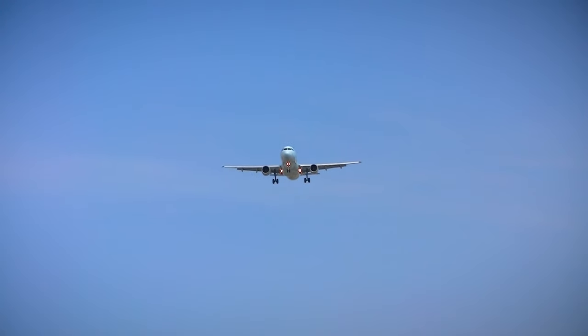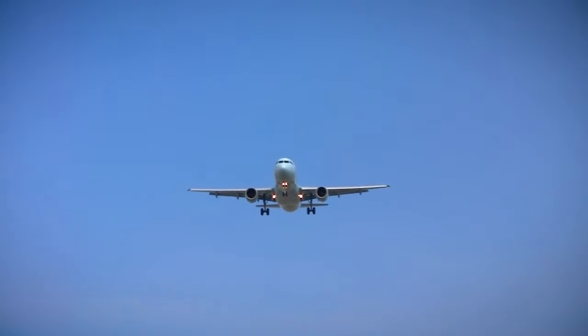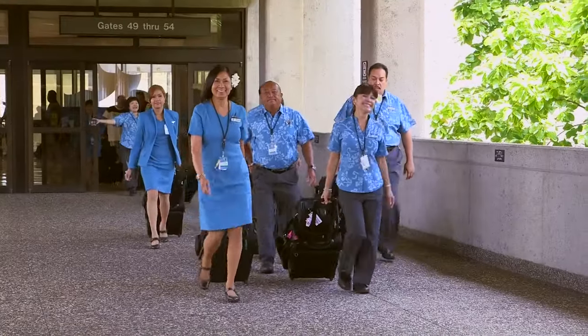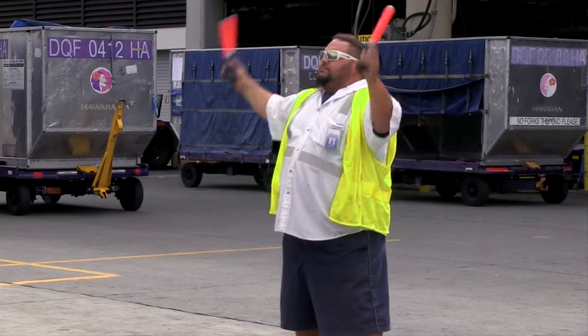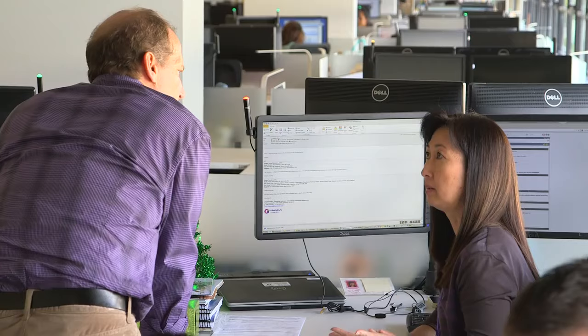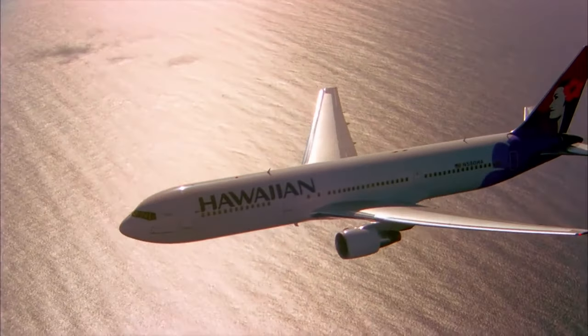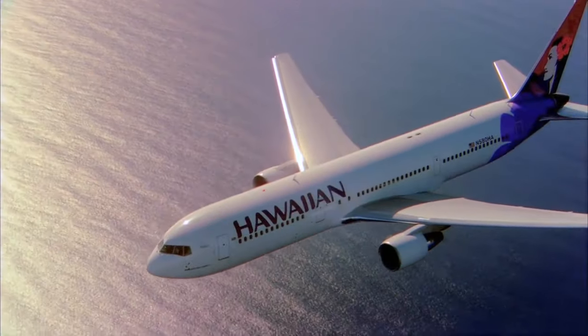But first, the Inmarsat Swift Broadband Service underpinning Cobham Satcom's Aviator system would need FAA approval as a safety service. To that end, Cobham and Inmarsat partnered with Hawaiian Airlines to run key in-flight evaluations. It's very important when you undertake something like this to have good industry partnerships. Having Hawaiian Airlines join us along with Inmarsat was a real coup, because we needed a forward-looking airline that could appreciate what this new connectivity — this new faster, lighter, smaller system — could do for their operations.